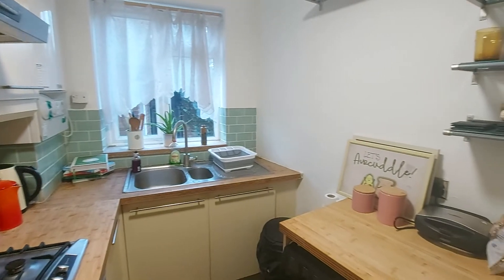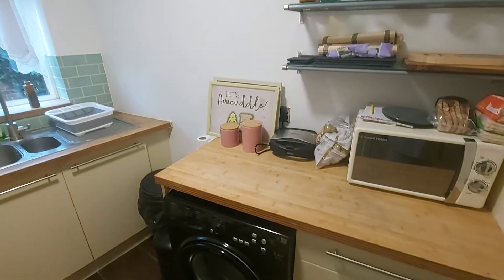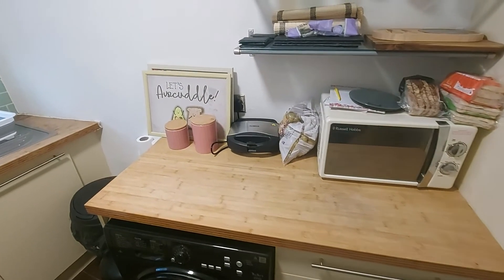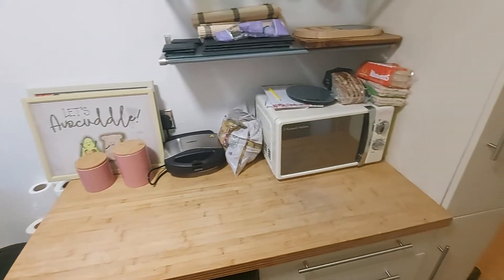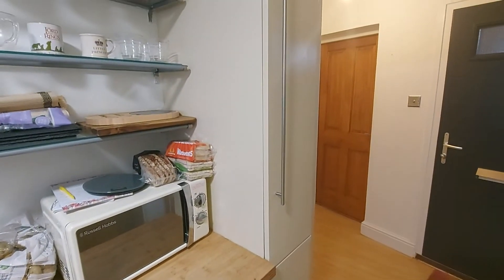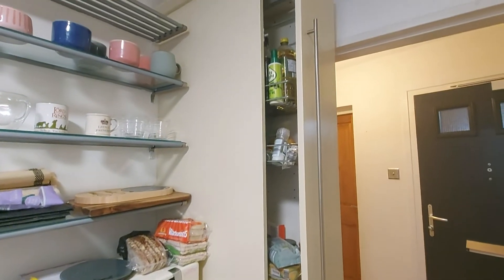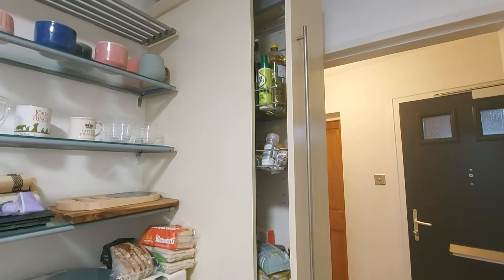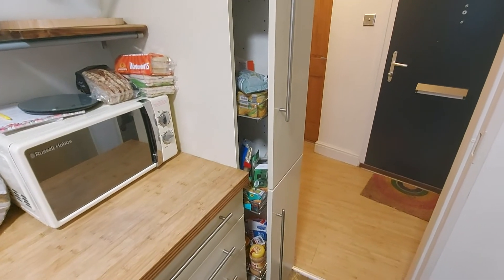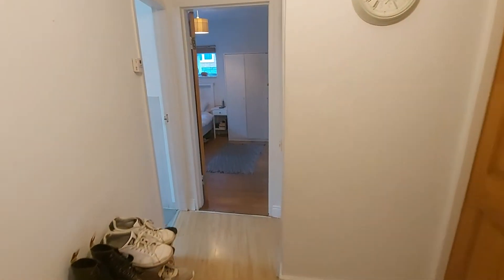There is space for a washing machine, though the washing machine is not included in the property so you would need to source your own. There's shelving up on the wall and a handy cupboard here which pulls out revealing shelving within.